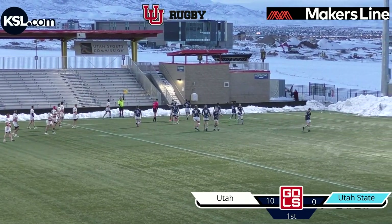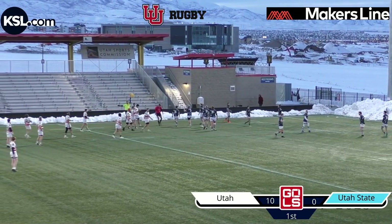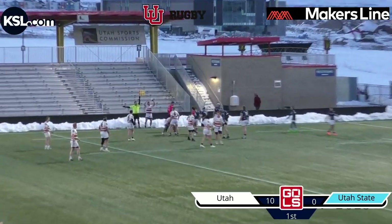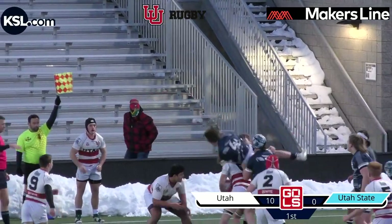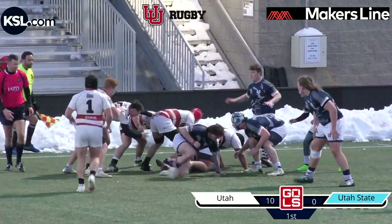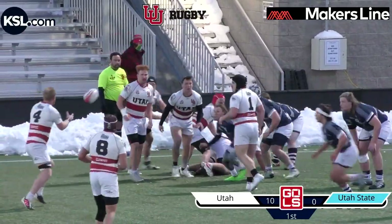Just like that Utah hooker did previously — a little bit of poaching there. Utah State tried to do the same but didn't keep his feet, and unfortunately a penalty against Utah State. Utah kicked it down. Line out for Utah — they go quick to the front, quickly brought down by Utah State, well defended. Utah again looking to keep it with their forwards.